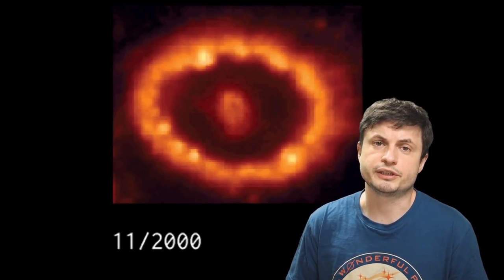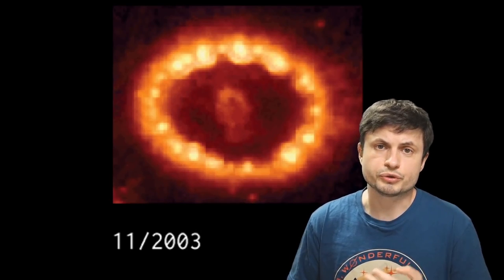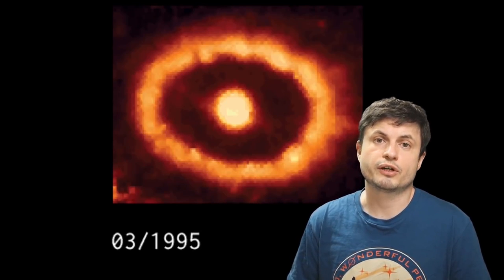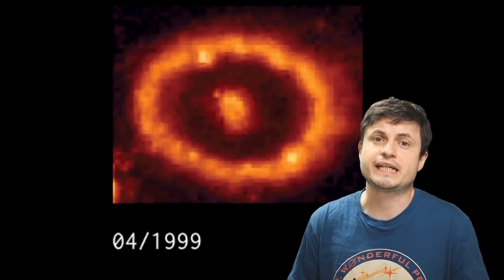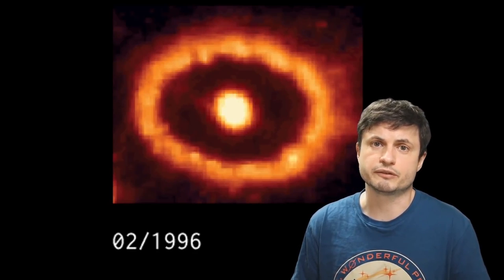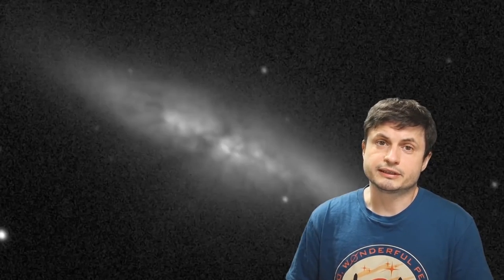SN 1987A is the incredibly beautiful supernova you see right here. Unfortunately, this was the closest that scientists got to investigate in detail, and very recently they also finally discovered signs of a neutron star located right in the middle of it. Even though many distant supernovae have been discovered and identified using modern techniques in the last decade, the vast majority were always in really far away galaxies.